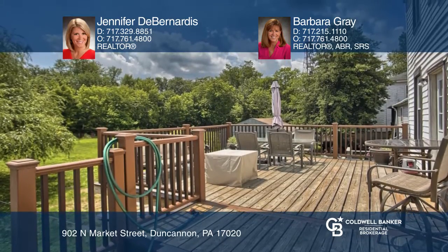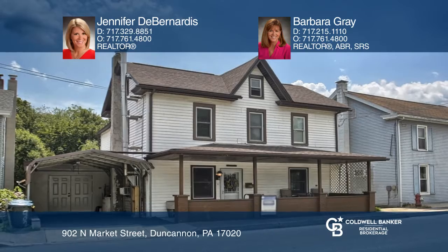Learn how to make this home yours with a call to Jennifer DeBernardis and Barbara Gray.